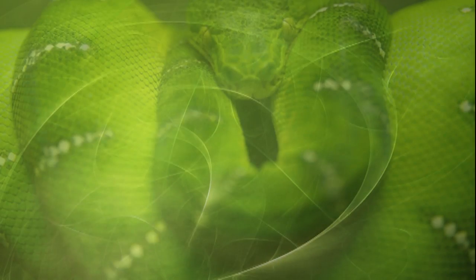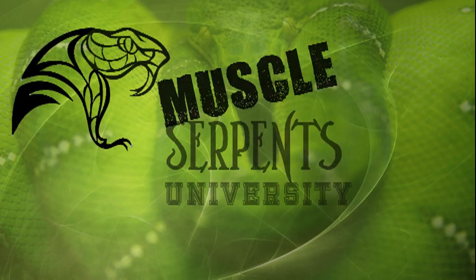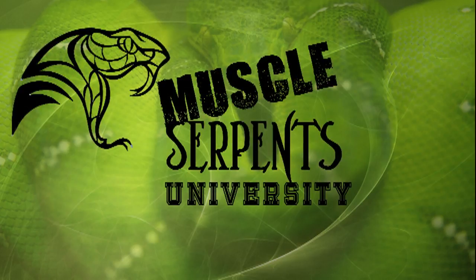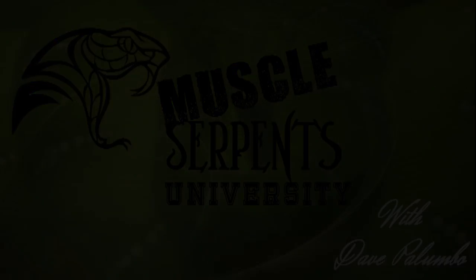Dave Palumbo with Palumbo's Pythons and Boas for an installment of Muscle Serpents University. We're here at my new snake facility. I know the last time you probably saw me I was in my three-car garage, which was nice. But now we're finally in the facility and I'm going to give you guys a little tour.